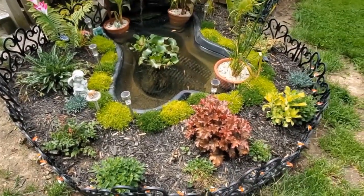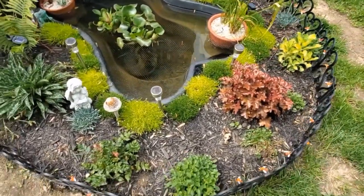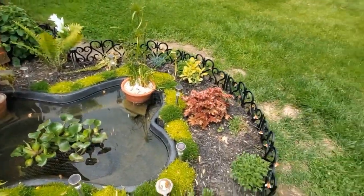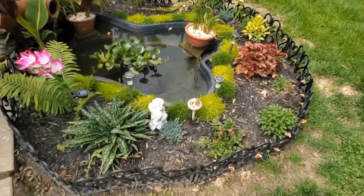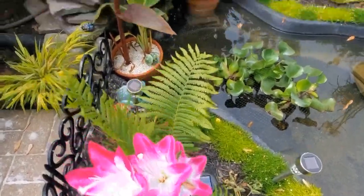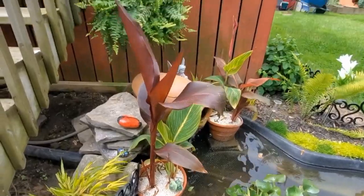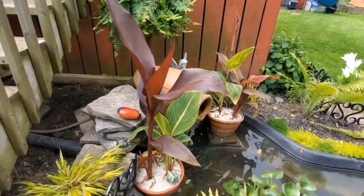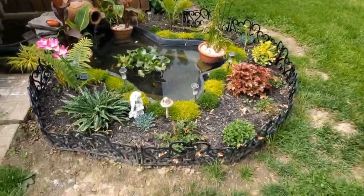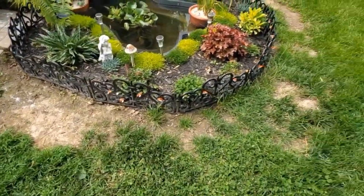I didn't really want to put a fence around it, but I did that for Ozzy. He seems to think the pond is his water bowl and just goes stomping through my plants. I also love the canna lilies and hope I can keep them over the winter. I don't know how much they can take over the winter — I think you have to dry them out. I'll have to look into that.